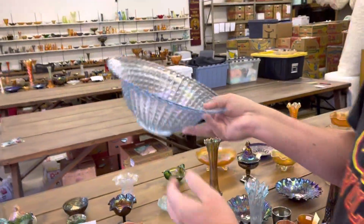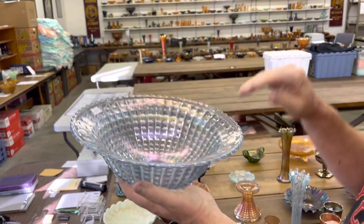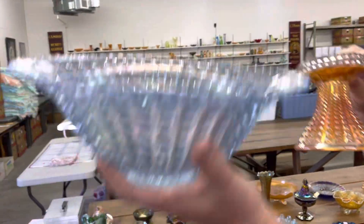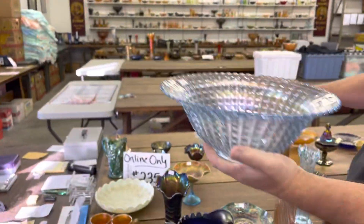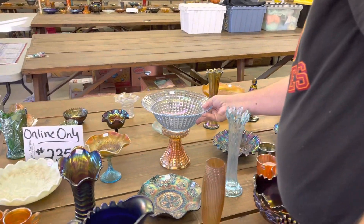Waffle block fruit bowl. The bowl is ice blue or pastel blue, whatever color you want to call that. The base is a marigold one. Can't say I've seen this color before in these. Pastel looking — I think we sold one before, but it was the same one.